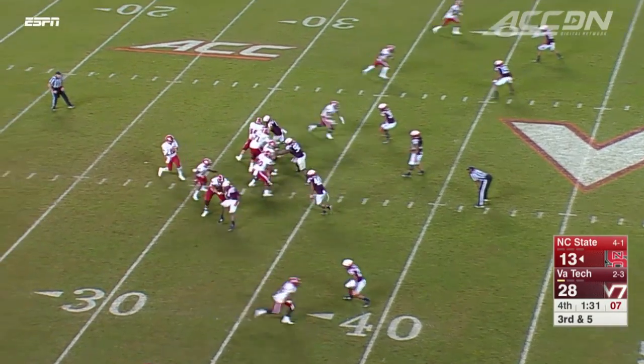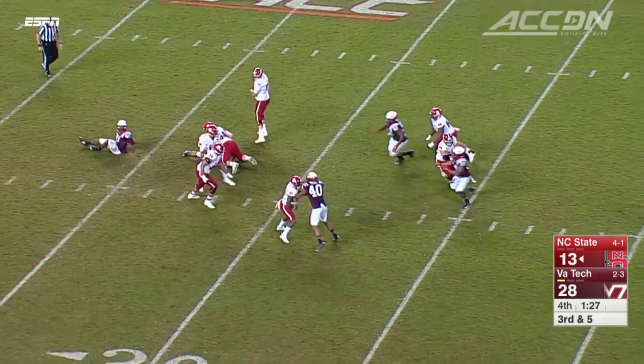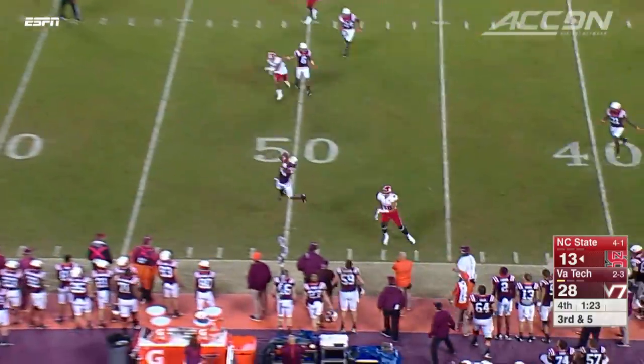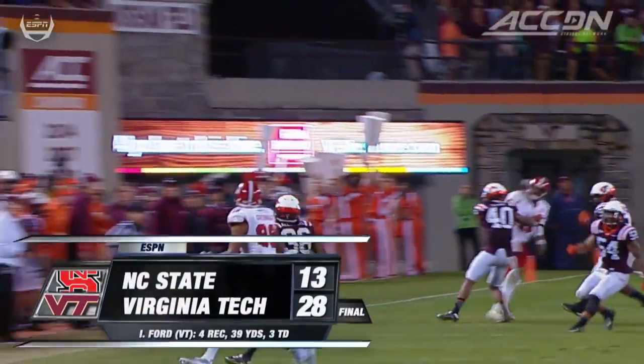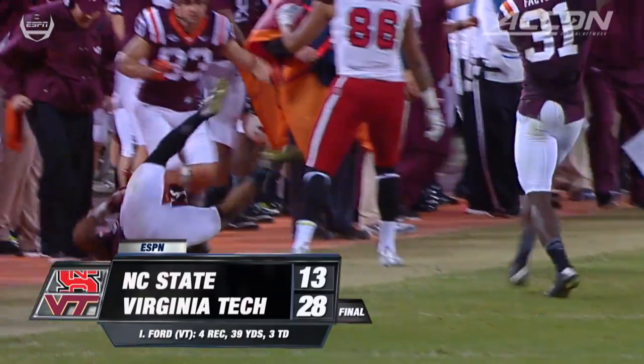Under two minutes left, State has it again. Brissett shakes off a defender, looking down the field, but can't avoid Adonis Alexander. Beautiful interception — that seals the game for Tech. They outscore NC State 28-3 to end the game.